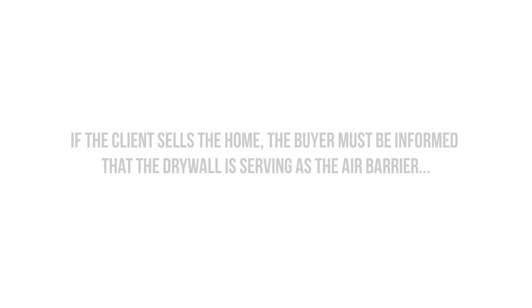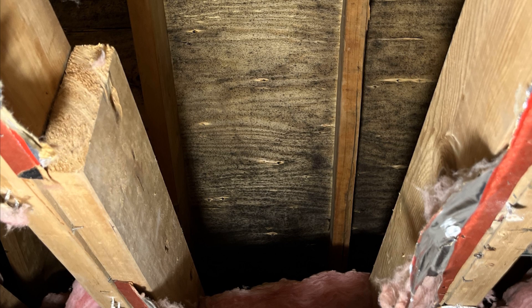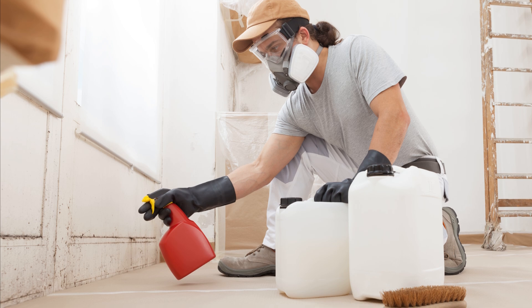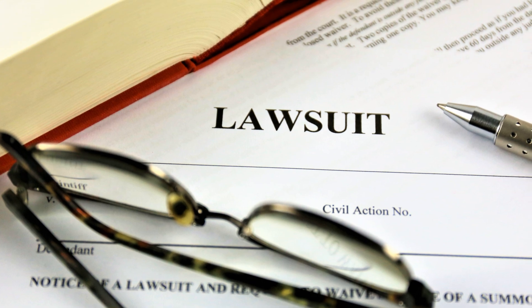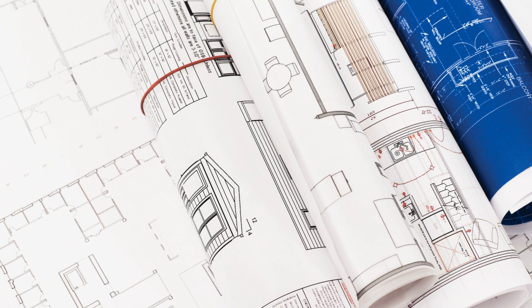Another thing to consider is that if the client sells the home and doesn't inform the buyer about not poking holes in the exterior walls and ceilings, they're probably going to see issues at some point, especially in colder climates or hot, humid climates. If those buyers start to notice moldy and musty smells a year or two after they move in, they're going to come after the seller or the builder with a lawsuit, even if it's not their fault. So education for all parties involved is critical if you're using this airtight drywall approach.